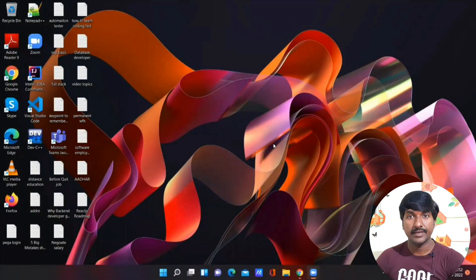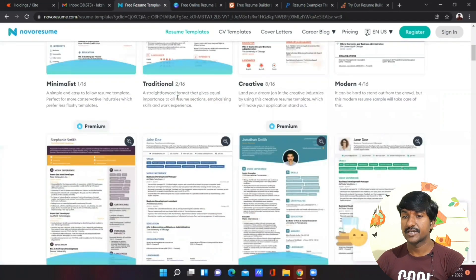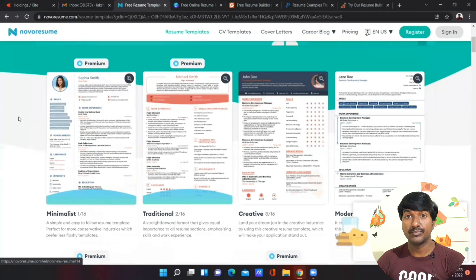Without wasting time, let me quickly open my browser. The first website is called Nova Resume. In this website you can build professional resumes. You can find free templates as well as premium templates for building any professional and strong resume — the free templates are also good enough.